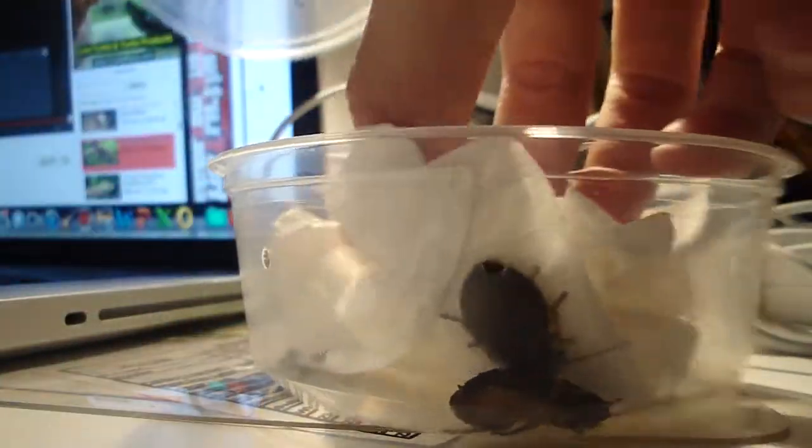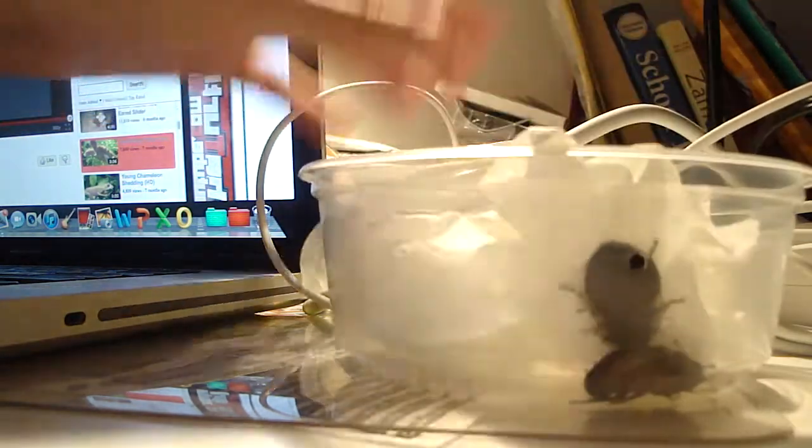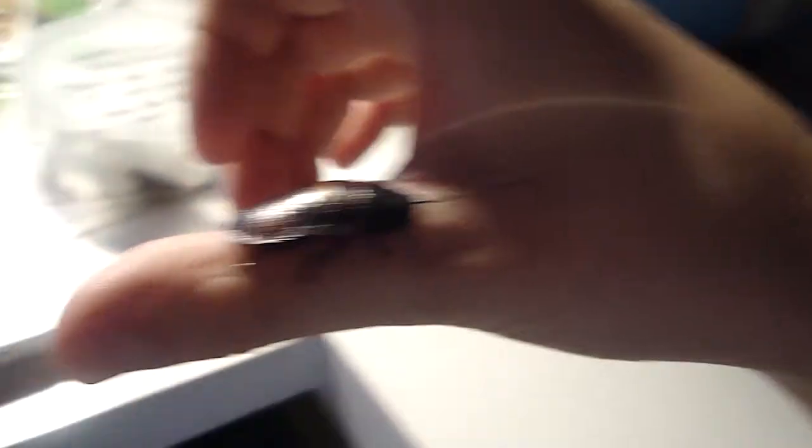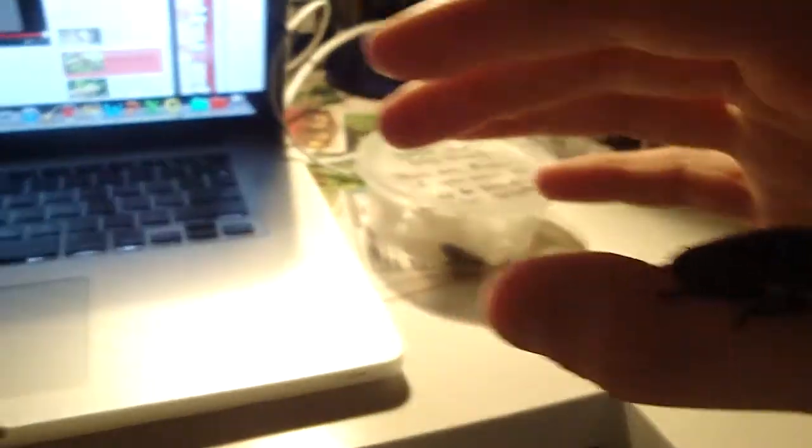I'm going to show my cockroaches I've been raising for a while. I've been watching Turtle Lover Mine's videos because I'm a fan of his, and that's pretty much why I started my reptile hobby. So this is one of my Madagascar hissing cockroaches. I've had them for a while. These were actually meant to be feeders, but I have not been feeding them to anything because I personally like them. I've been raising them since they were about the size of his head.